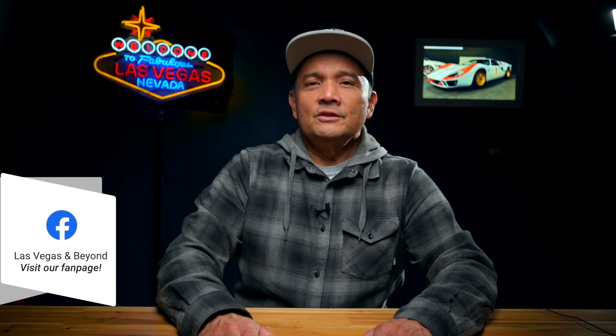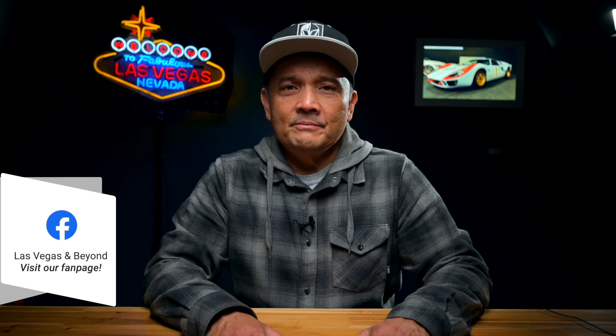If you do decide to go to the Aria and see the gingerbread house, there's a few things you should know. The best time to go is really during the daytime. I went with another YouTuber, Tony Gonzalez, and I'll put a card up here so you can check out his channel. It was just too dark — even with our good cameras, the light was really bad. So daytime would be the best time to go see it.